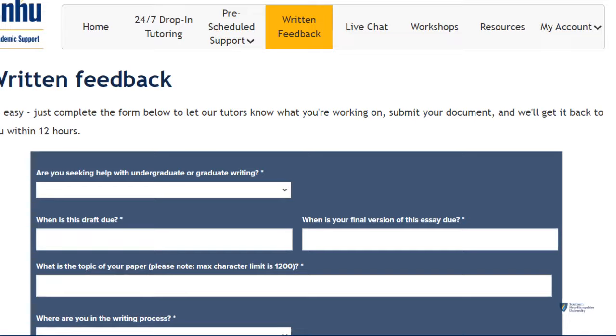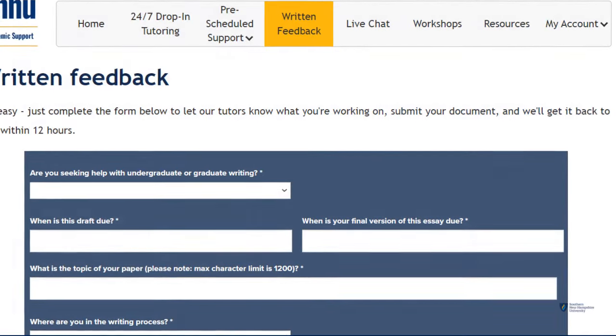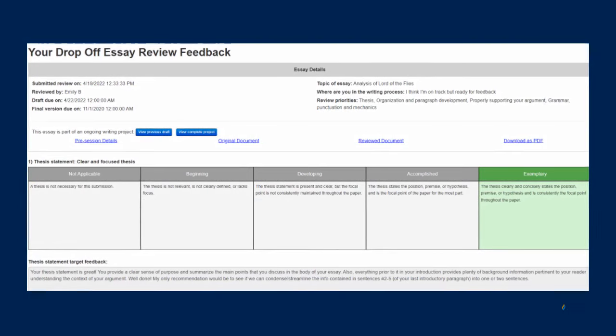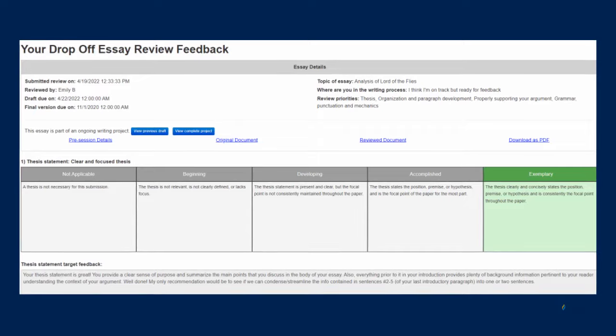Written feedback is another popular service. Fill out the form and attach your paper or project file for review. This area is where you go to drop off and pick up your work, and feedback is generated in a comprehensive feedback form.